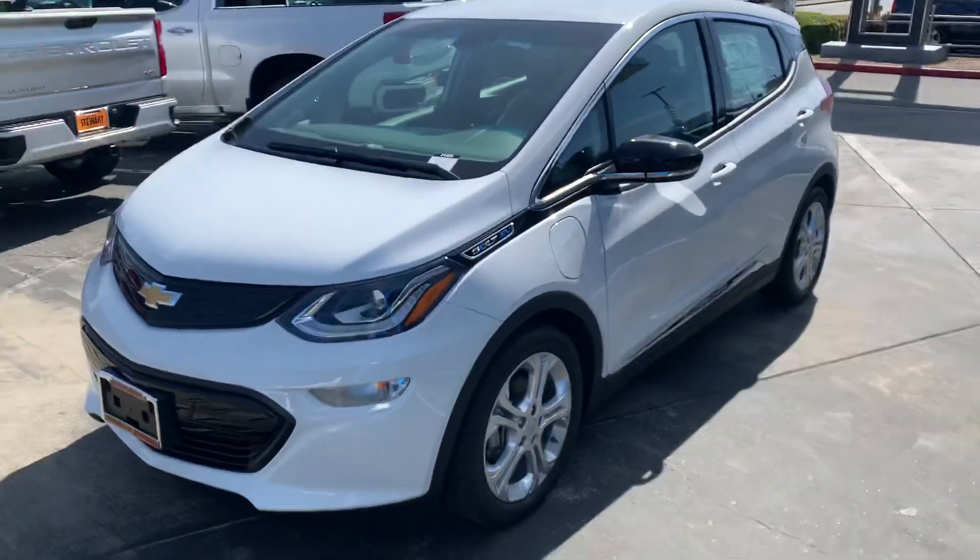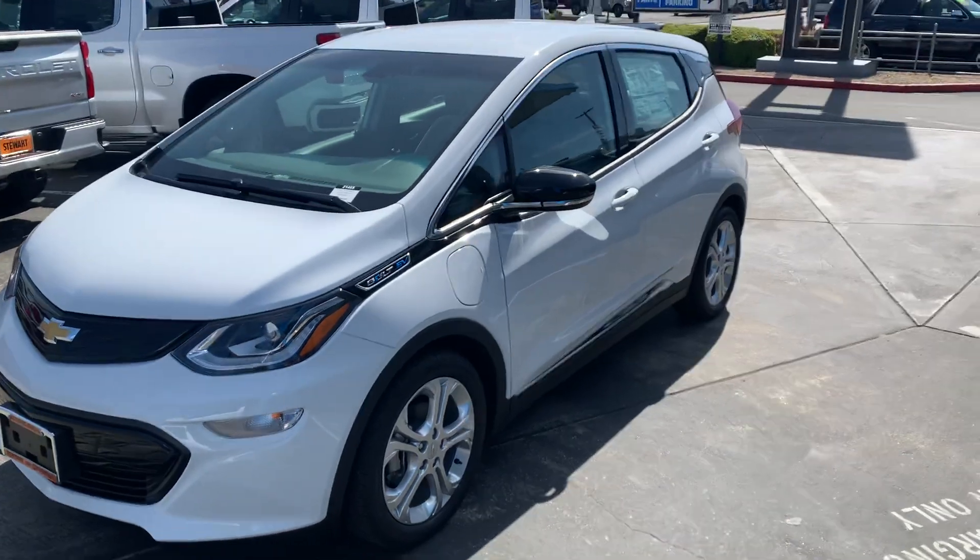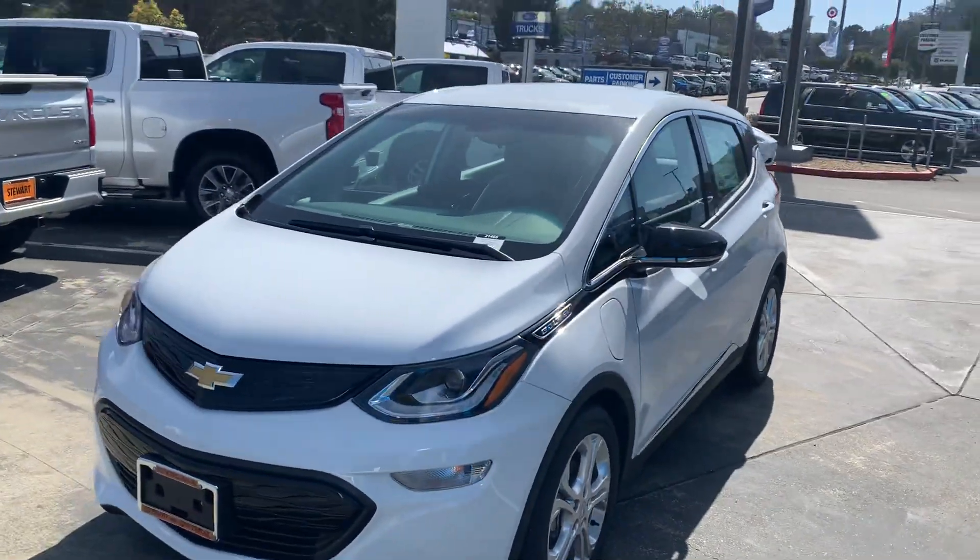Hello Racely, this is Tim at Stuart Chevrolet. I hope everything is well with you. I want to get you a better look at the 2021 Bolt EV. This is an LT with fast charge in white. Go ahead and give you a walk around here.